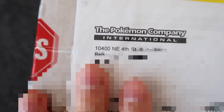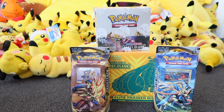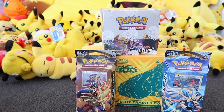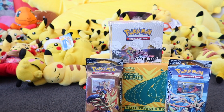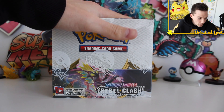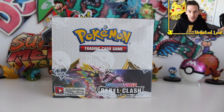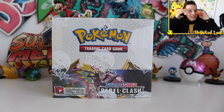Oh my goodness. Inside of this box was none other than the entire Rebel Clash set release right here. This is sent to me two weeks before it comes out on the 1st of May. I am in shock right now. I can't hold the camera steady. But we've got the box, an ETB, and two themed decks. This is unreal.